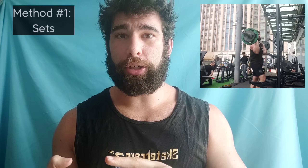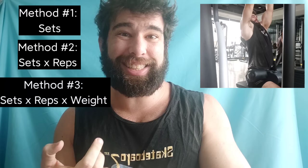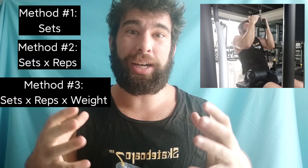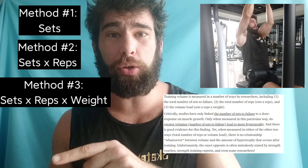There are a few different ways to measure volume: you can measure just the number of hard sets, the sets times the reps, or the sets times the reps times the weight — your total tonnage. However, it is only the first — number of hard sets — that has any correlation to muscle growth.